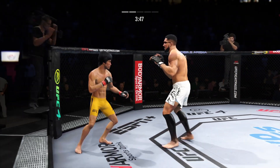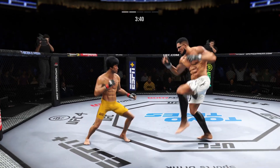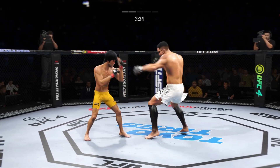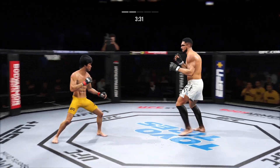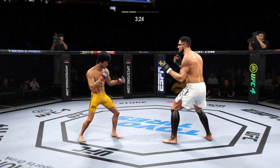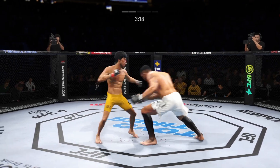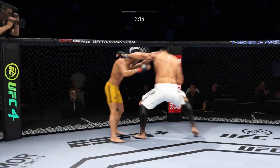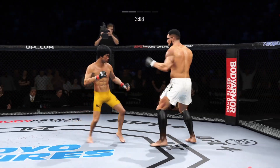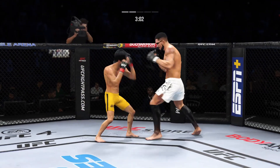Big elbow there — lance. Continuing to work the body to great effect. Now connects with the right. Nice punch by Lee. Stuffs that takedown attempt without issue. Whiffs on the straight right hand. Sneaky head kick. They continue to exchange. Lee gets caught by that straight punch — that'll get his attention.